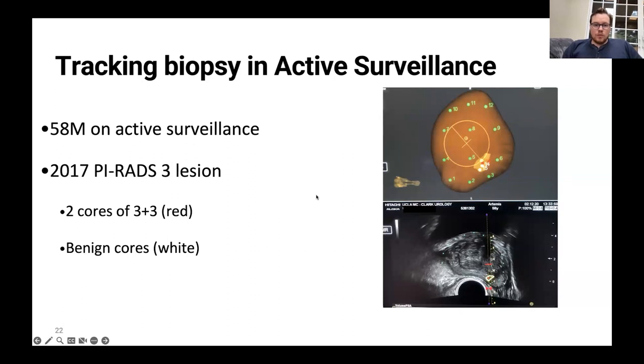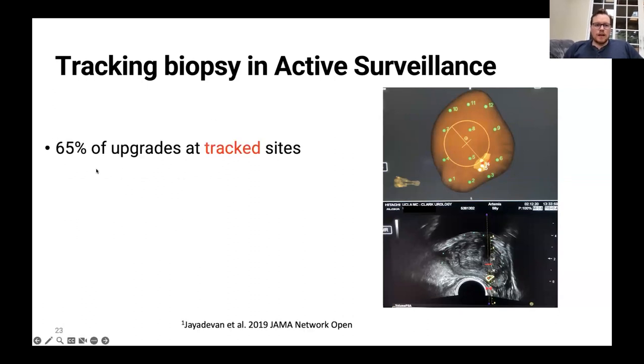When we studied this, we found that about 65% of upgrades — two thirds — are happening at tracked sites, places where prostate cancer was found originally. This addresses the age-old question: during active surveillance, if a man upgrades, is it that same Gleason grade group one cancer becoming more aggressive, or is it a new cancer elsewhere? What we found is that at least two thirds of the time, it is the originally found cancer that goes on to become more aggressive.